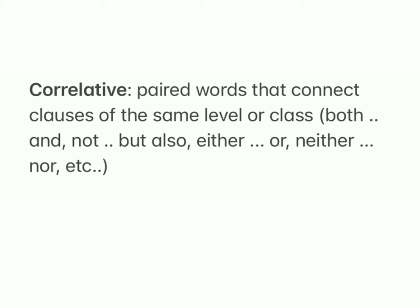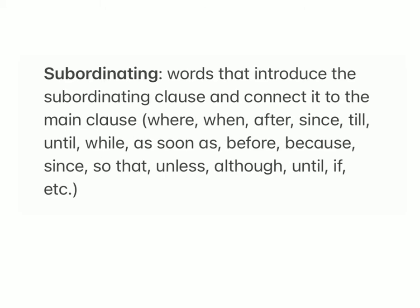Correlative: paired words that connect clauses of the same level or class — both...and, not only...but also, either...or, neither...nor, etc.